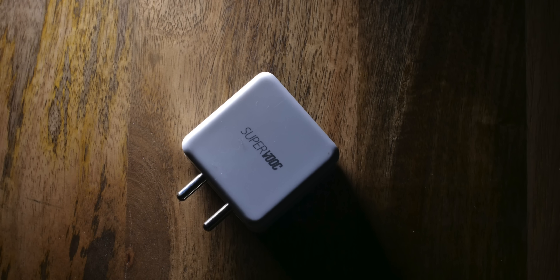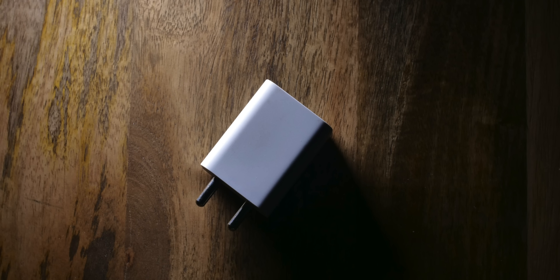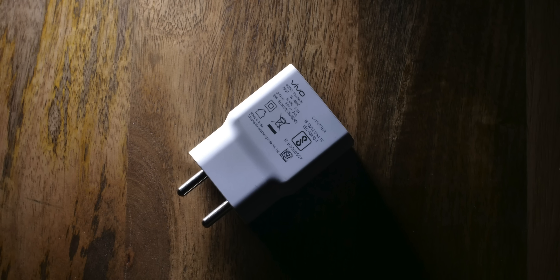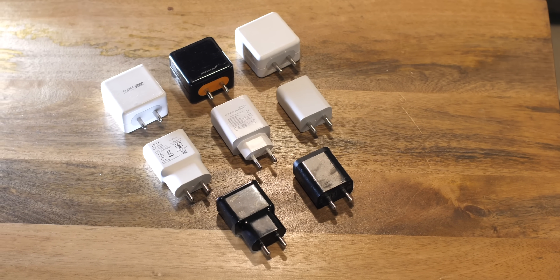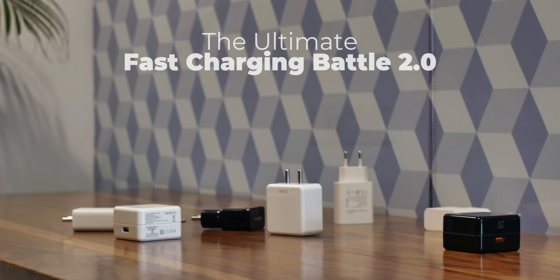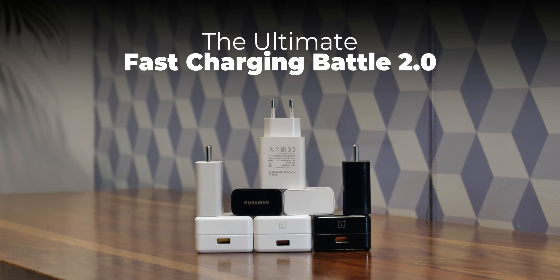Super charge, warp charge, dash charge, super VOOC charging, adaptive fast charge, USB PD fast charge, dual engine fast charge — you get the idea. There's just a lot of fast charging technology out there. But which one is actually the fastest? Well, let's find out.